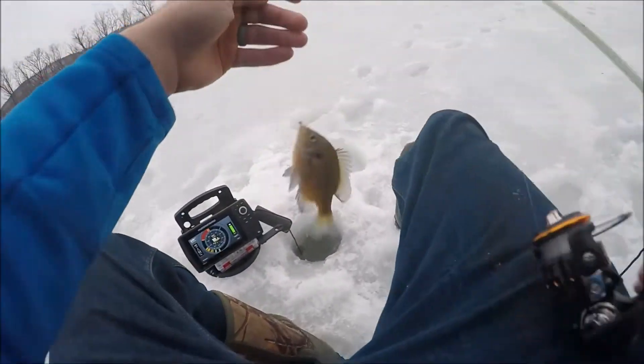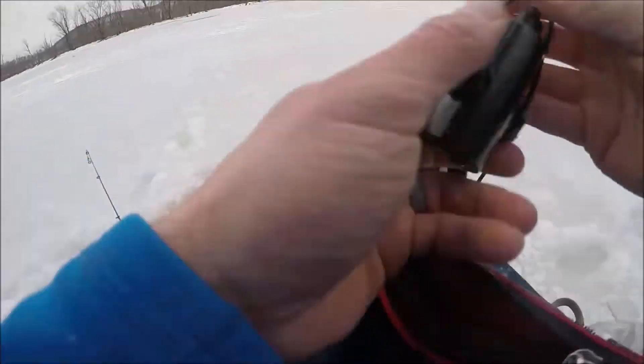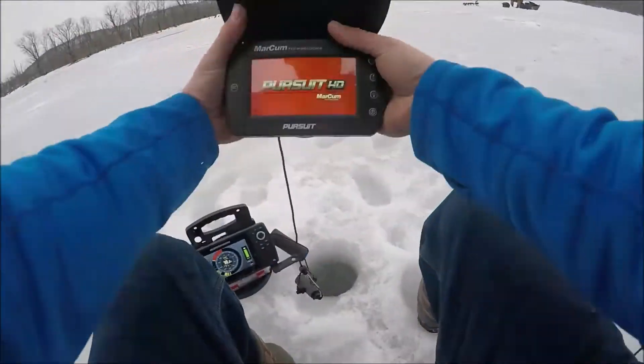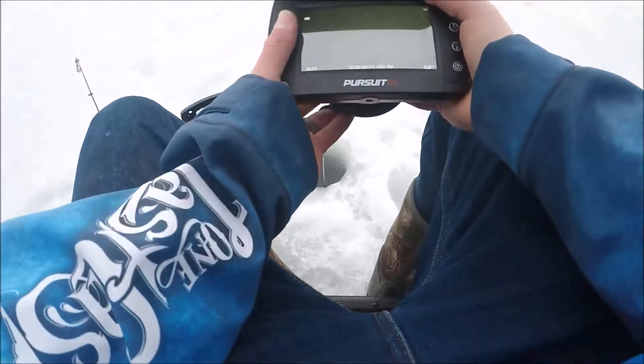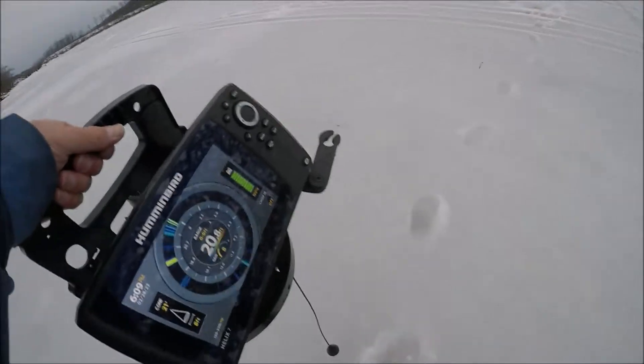I'm going to drop a camera down and see if there's any crappies mixed in. Because if it's all gills, that's kind of boring. It's mainly bluegills in here, so I'm definitely going to move and focus on being out deeper. I should probably move my tip down, get a minnow out there too. Let's figure out where the crappies are at.